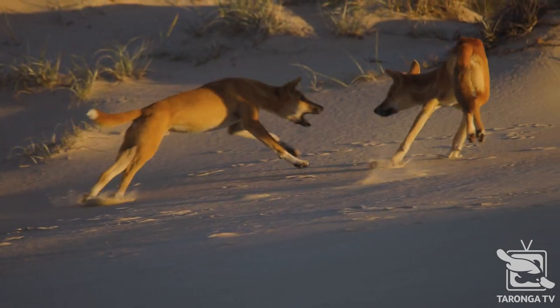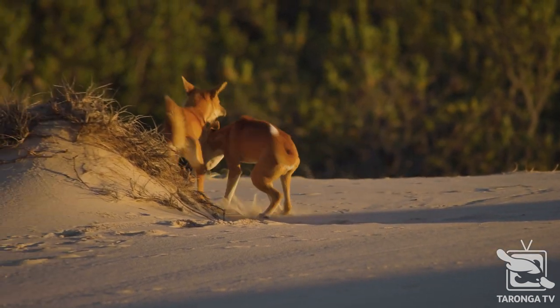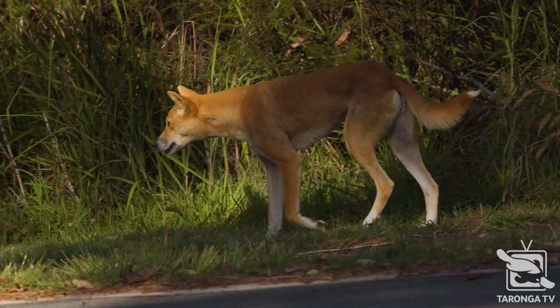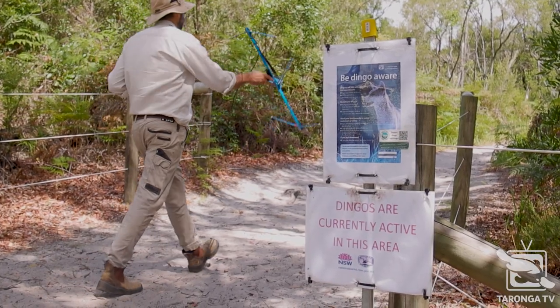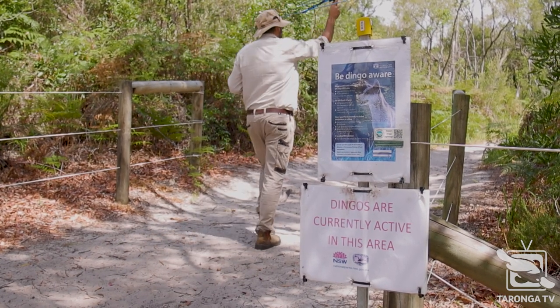We also have a really important citizen science component to the project. Through that, we're asking the local community and visitors to the area to report sightings of dingoes when they see them in the national park, in campgrounds, or in the town. That's really crucial because it gives us a lot more information than what we can gather ourselves up here.